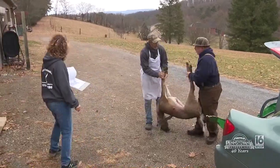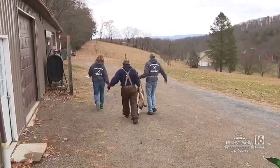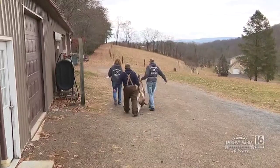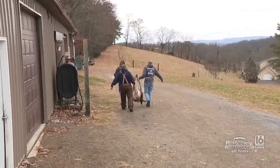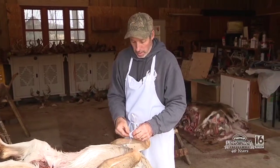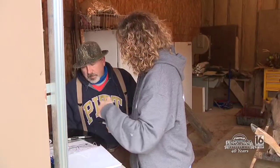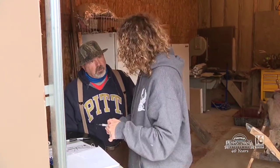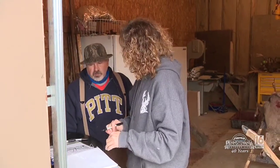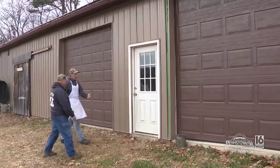When somebody pulls up with a deer, my wife usually takes the order. They'll pull in, take the deer out of the truck, and put it into the skinning room. She'll take their order. I'll put a tag on the deer that has a number coordinated with their name and what they want. They'll tell her all the product they want out of it, or if they just want a standard cut. The first spot is where people get their deer — they pull up here and we let them bring the deer inside.